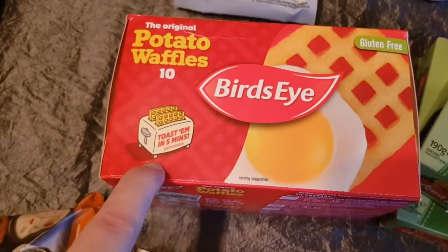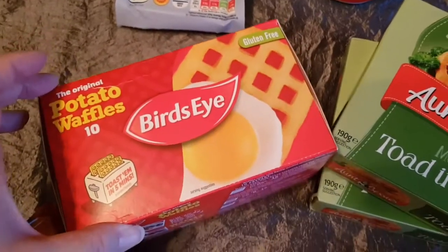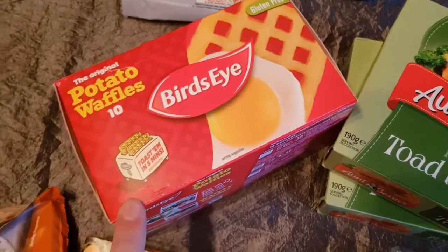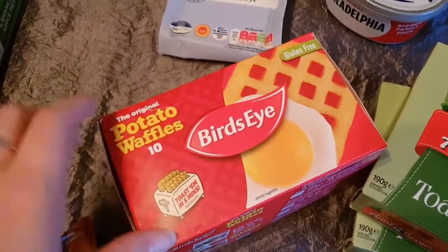Bang them in, put them on the frozen setting first and then put them down again — they're done. So either I'm ahead of the times, or, well, I think I'm just ahead of the times. That's what it is.